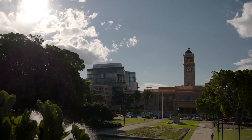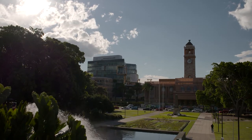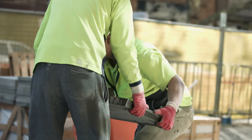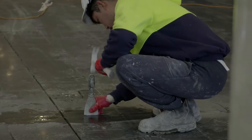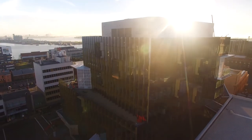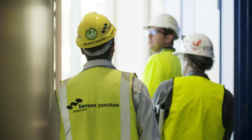We decided to go down a slightly different path from what the University had embarked on previously, and went out for a design competition. Commissioning somebody to build this fairly ambitious design was a big challenge, and involved quite a bit of risk that we had to manage along the way. And Hans and Youngkin's team really impressed us with the way they approached the design.